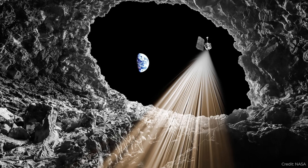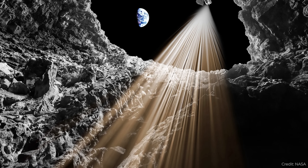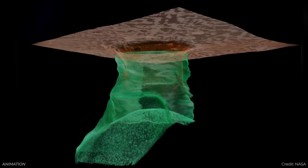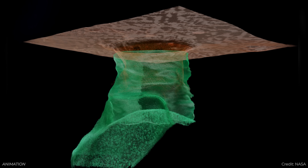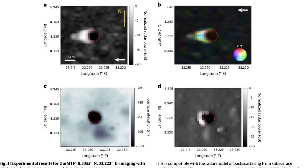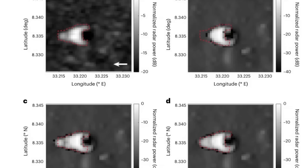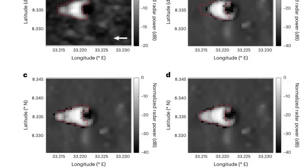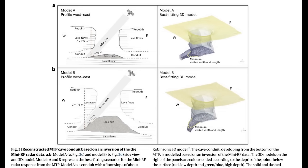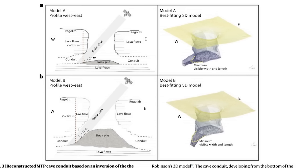Researchers have taken data from NASA's Lunar Reconnaissance Orbiter and mapped the entrance to one of these lava tubes. They used radar data to map a cave located in Mare Tranquilitatis, which is very close to the Apollo 11 landing site. They found that the cave is about 45 meters wide and 80 meters long, and the bottom of the cave is about 150 meters below the surface of the moon. This gives a lot more proof that these holes we see on the surface are indeed lava tubes, and the next thing is to explore them.